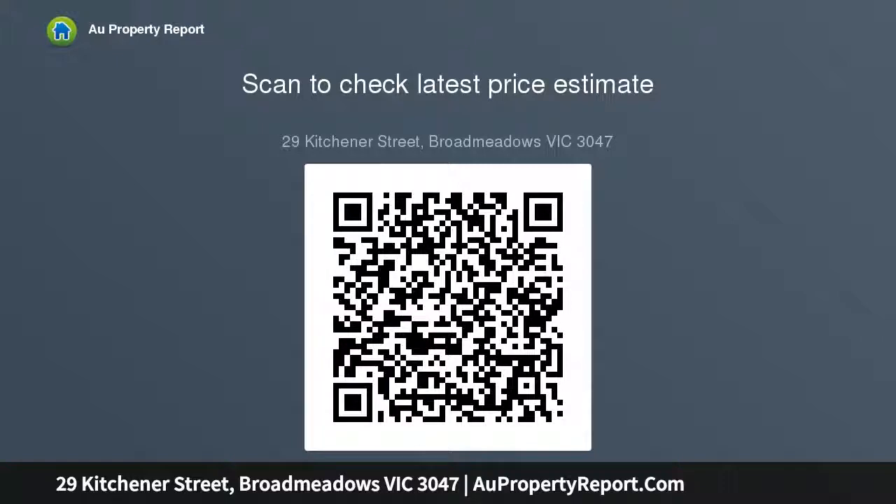Settlement options of 30, 60, or 90 days available. Deposit is 10%. Auction this Saturday.